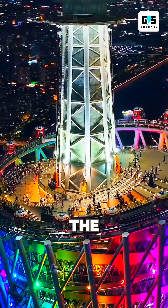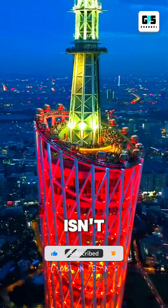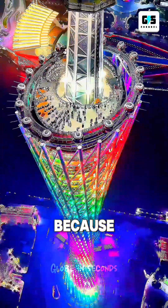But here's the mind-bending part: its signature hourglass shape isn't just for beauty. Engineers intentionally designed the middle section to be slimmer, almost like the tower is twisting.